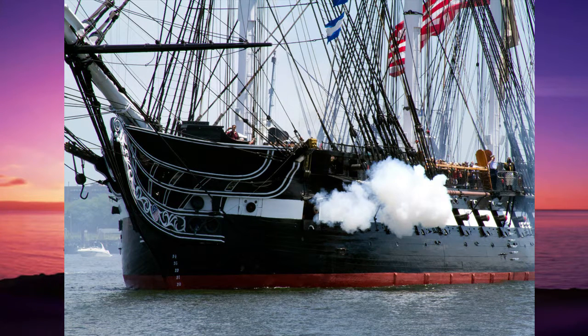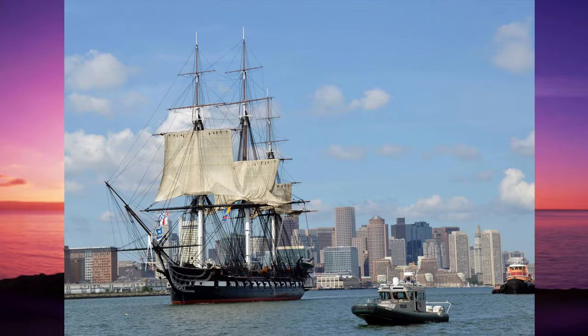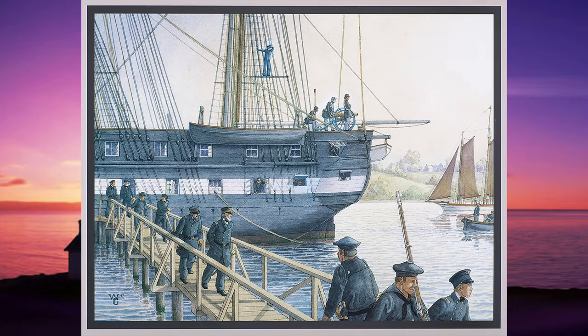The USS Constitution, or Old Ironsides, is a truly amazing ship. She has been in existence and has been a commissioned warship for almost as long as this country has been in existence. She was launched in 1797 and is still afloat in Boston Harbor today, still an actively commissioned warship. Although the HMS Victory is older and is also a commissioned warship, the Constitution is the only commissioned warship still afloat of this age.